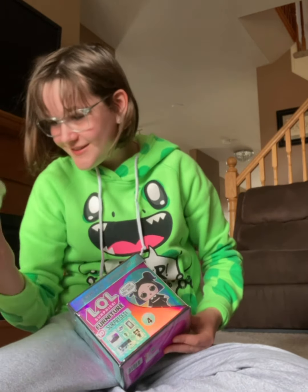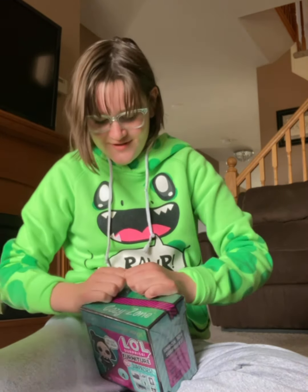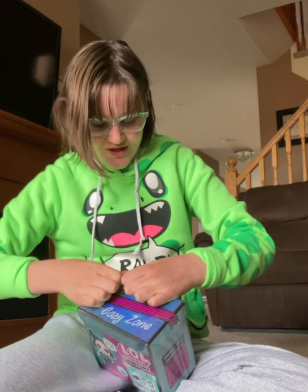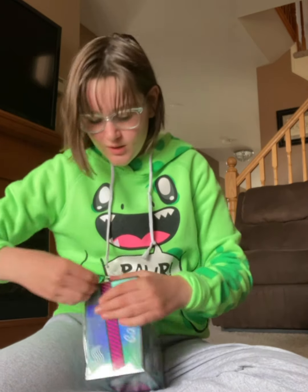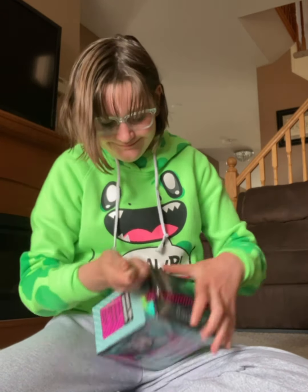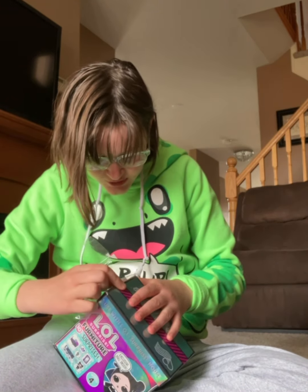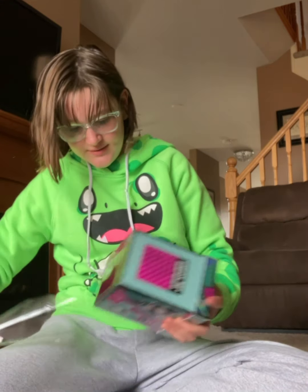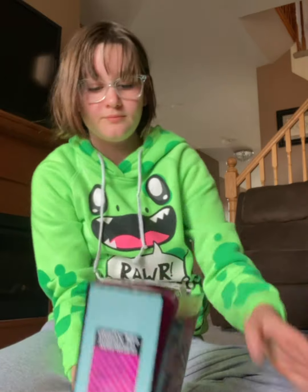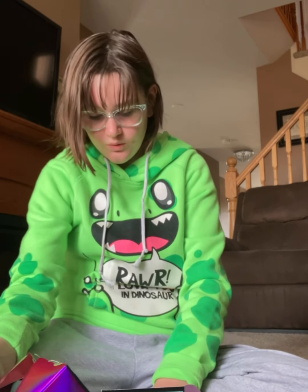Hi there little friend! So we're gonna very gently open this — oh, there's a zipper! Much easier with the zipper. And the reason I tell you to be careful is because this box is actually the playset that comes with this. So open, unfold number one — whoa, whoa!